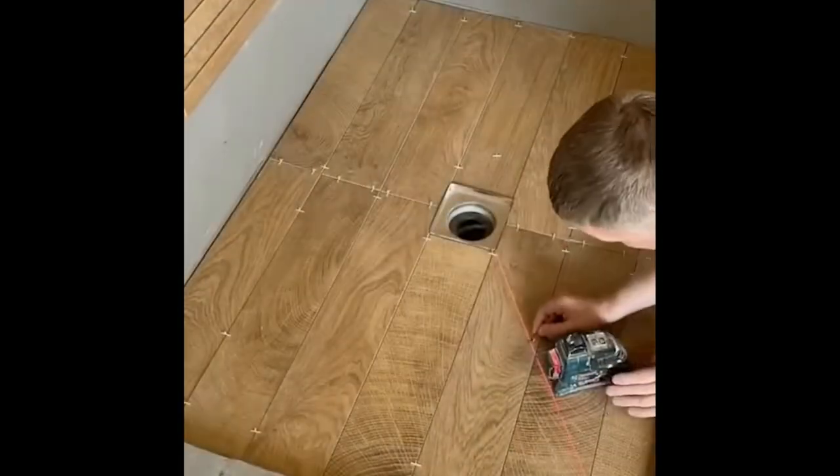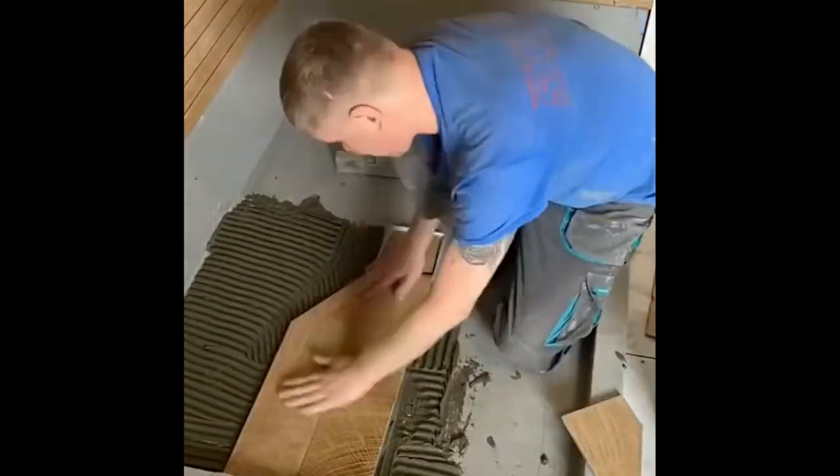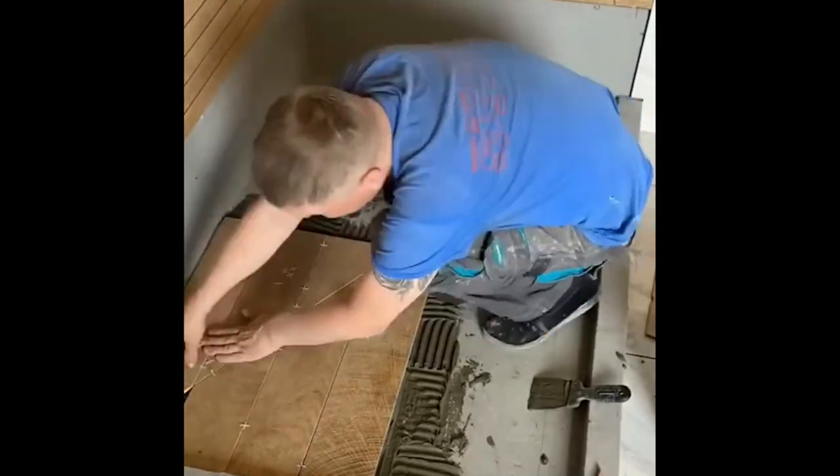Non-vitreous tiles are not suitable for the shore floor. Only impervious or vitreous tiles should be used in the shore area.